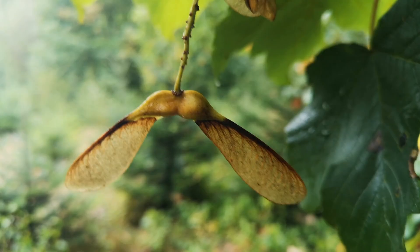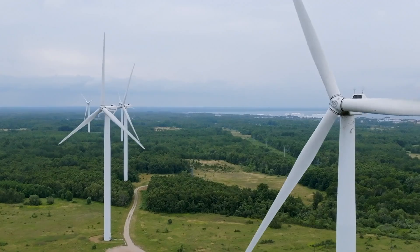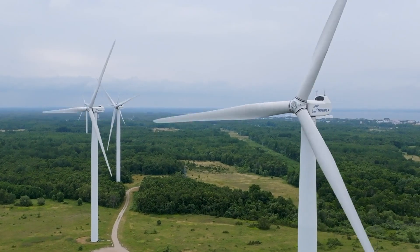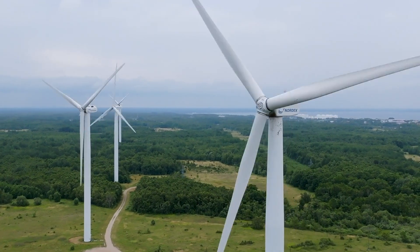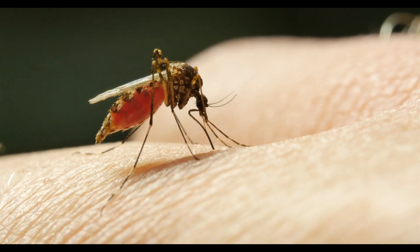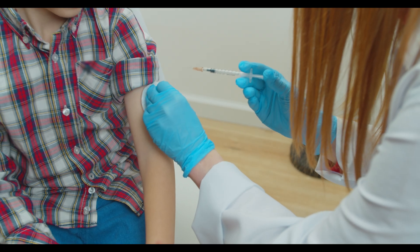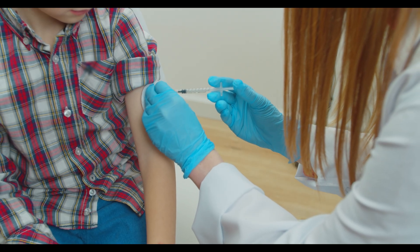Engineers looked at how the shape of a maple seed lets it move slowly through rough air, and were able to make rotor blades that cut through air more efficiently. Scientists looked at the mosquito's mouthpart that helps the insect suck blood, and used biomimicry to help doctors draw blood or give shots to patients.